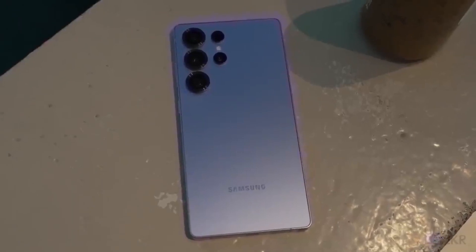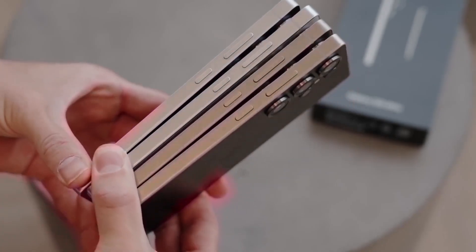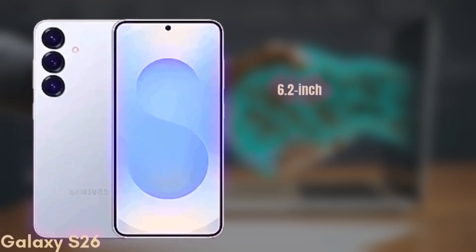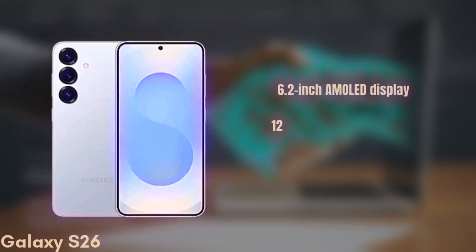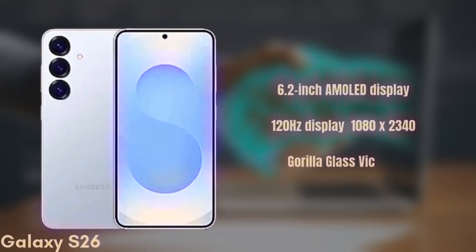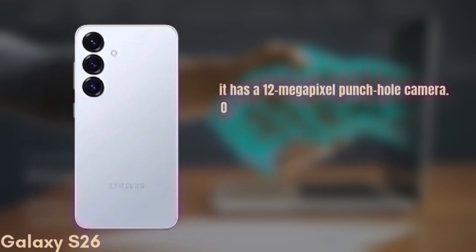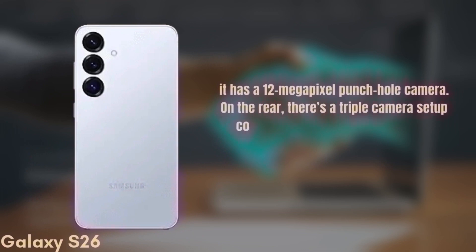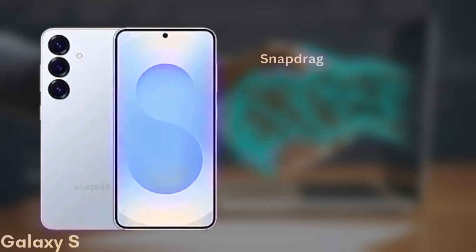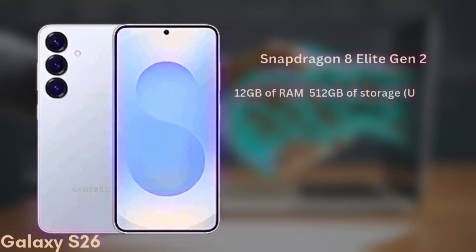We're now going to run through the full specs, design, and expected pricing to help you decide which one is right for you. First up, the standard Galaxy S26. It's coming with a 6.2-inch Dynamic AMOLED display with improvements in brightness and color accuracy, a 120Hz refresh rate, HDR10+, and a resolution of 1080x2340, protected by Gorilla Glass Victus 3. For selfies, it has a 12-megapixel punch-hole camera. On the rear, there's a triple camera setup consisting of wide, ultra-wide, and telephoto lenses, though the exact sensors are still unknown. It'll be powered by the Snapdragon 8 Elite Gen 2 chipset and comes with 12GB of RAM and up to 512GB of storage, UFS 4.0.